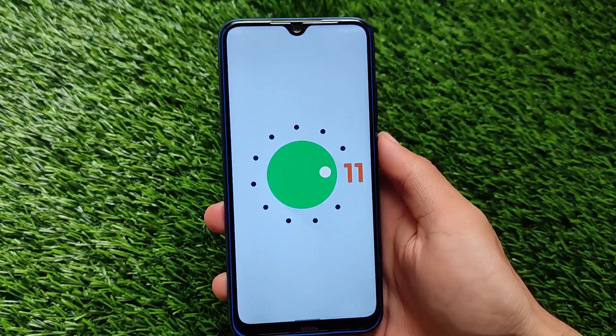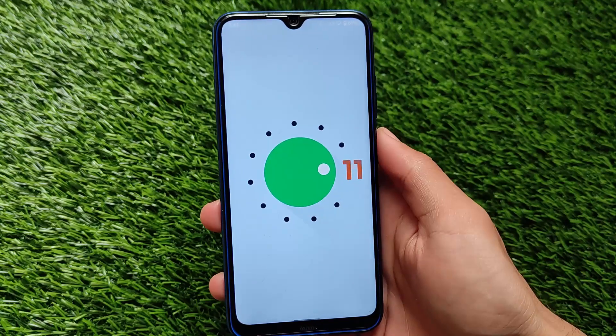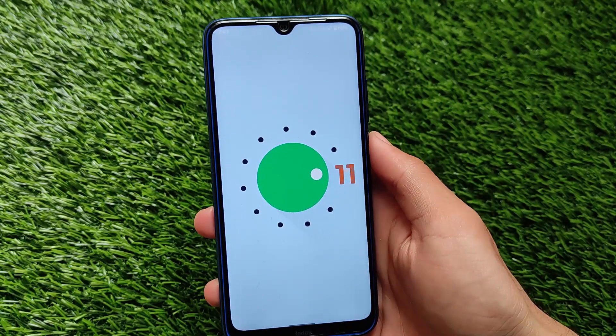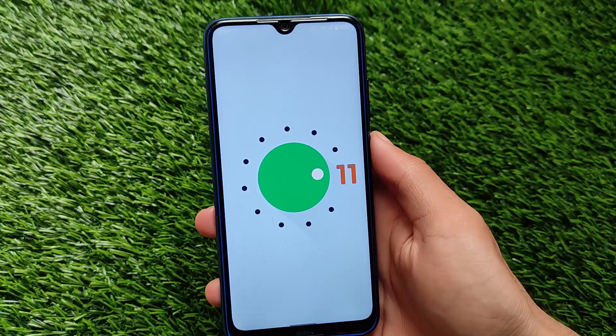This is kind of the latest Android version, as Android version 12 is also coming very soon. Right now we have Android 11 based customs and some customs are even not stable on Android 11. We're expecting Android 12 very soon, but right now we have Android 11 based PixelOS.